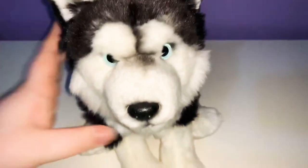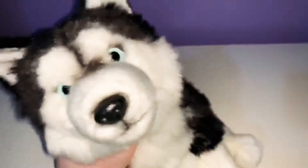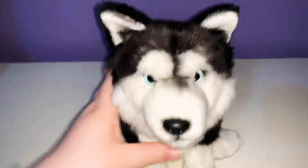Hey guys, so today I am filming a Douglas Cuddle Toys collection video. I have roughly 99 Douglas. I had over 100, but I sold a few. I haven't made a video in a really long time, so I am sorry if I'm like super awkward or anything, and I also apologize if you hear my AC in the background. I tried turning it down as much as possible, but it's still very warm.